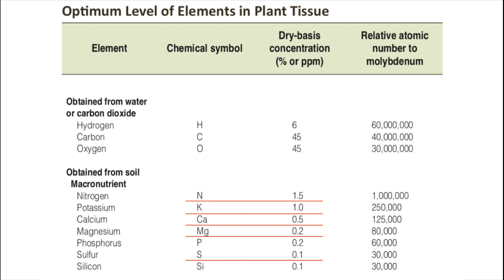If you look at this chart, there is an optimal nutrient ratio for the crop: 1.5 nitrogen, 0.5 potassium, 0.2 phosphorus, and 0.1 sulfur. When all these elements are balanced, only then will the crop grow healthy.